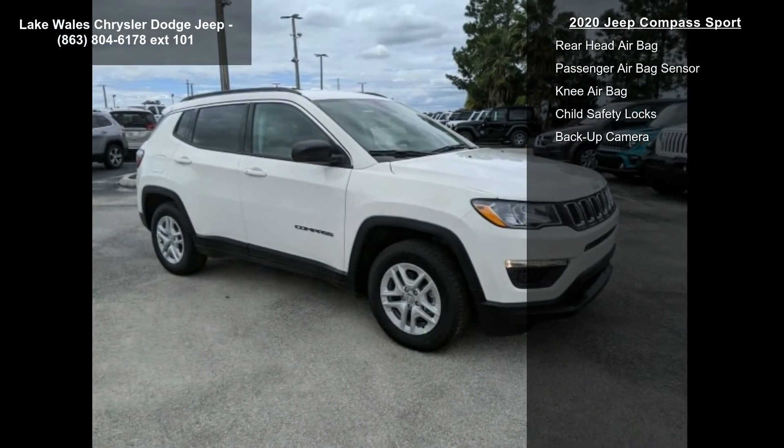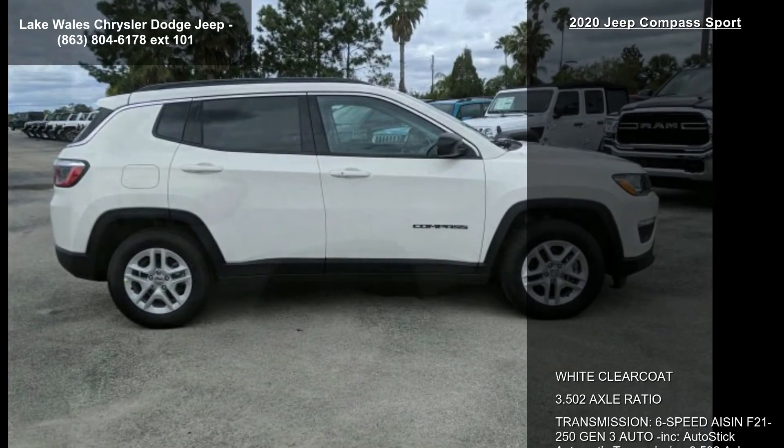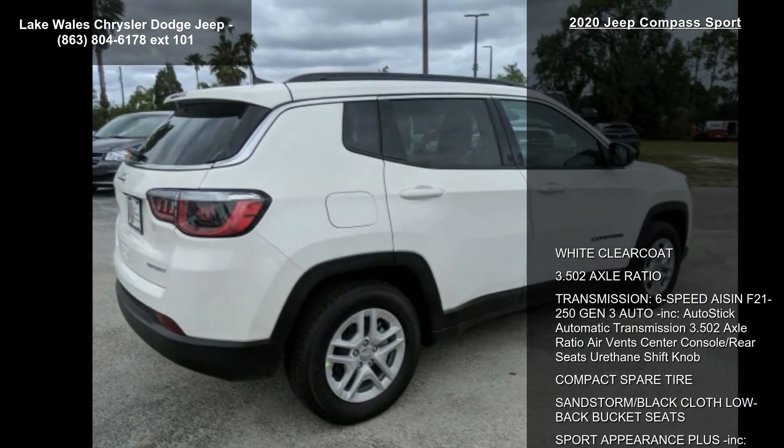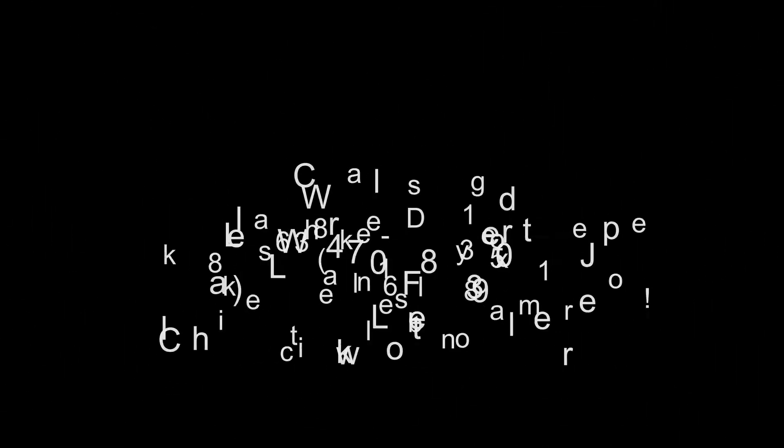16-inch by 6.5-inch silver painted aluminum wheels. Engine: 2.4L I4 Euro EVAP MAIR with ESS, and tech group included.